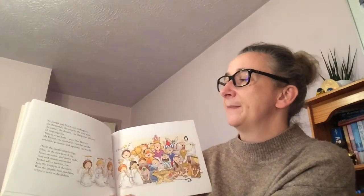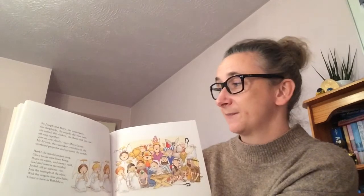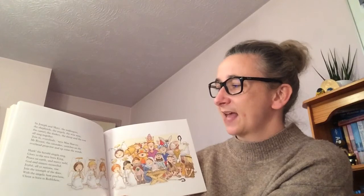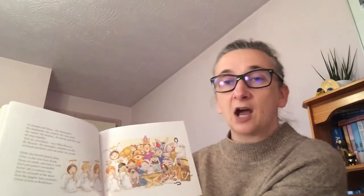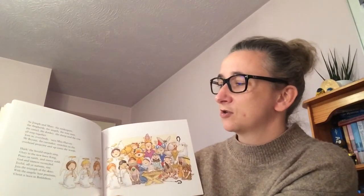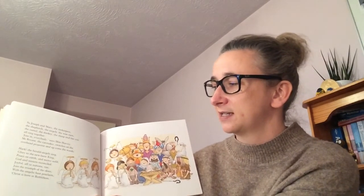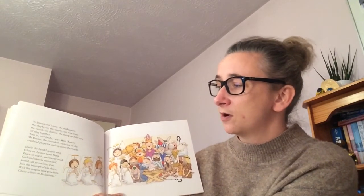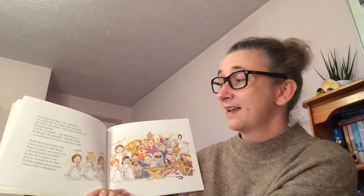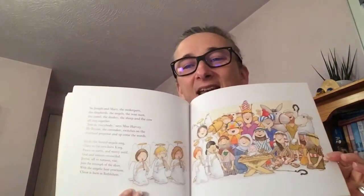Joseph and Mary, the innkeepers, the shepherds, the angels, the wise men, the camel, the donkey, the sheep and the cow all sing together. 'Join in everyone!' says Mrs Harvey. Mr Bryant the caretaker switches on the overhead projector and up comes the words: 'Hark the herald angels sing, glory to the newborn king, peace on earth and mercy mild, God and sinners reconciled. Joyful all ye nations rise, join the triumph of the skies — Christ is born in Bethlehem!'